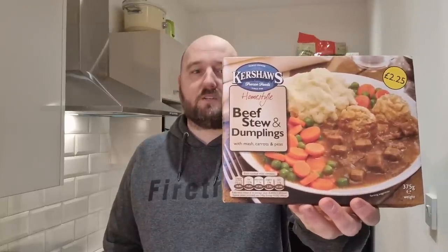Back in the kitchen again and today it feels good to be back. I've got something I haven't had for a few weeks and I've actually never seen this one before. I know it divides opinion in the comments — let me know what you guys think — but I did come across a Kershaw's beef stew and dumplings with mashed potato, carrots and peas. Regular viewers know I love a good stew especially with dumplings. It's probably my favorite winter food. I absolutely love dumplings — I could just eat hundreds of them, so I'm really hoping these are really good.